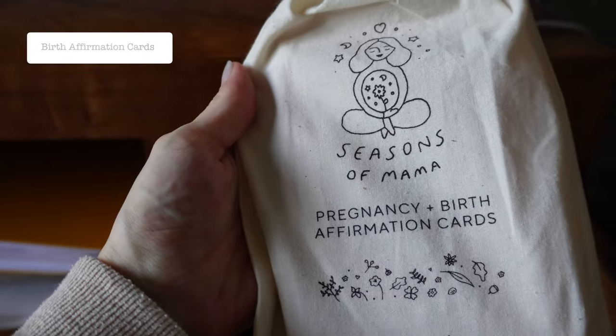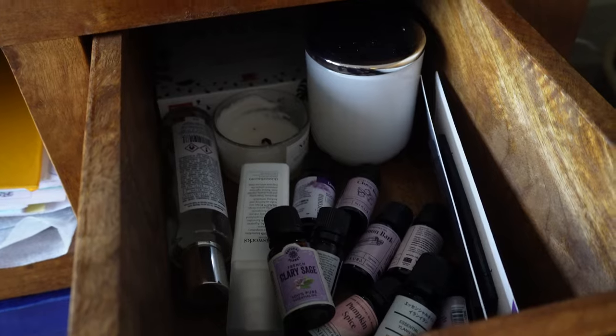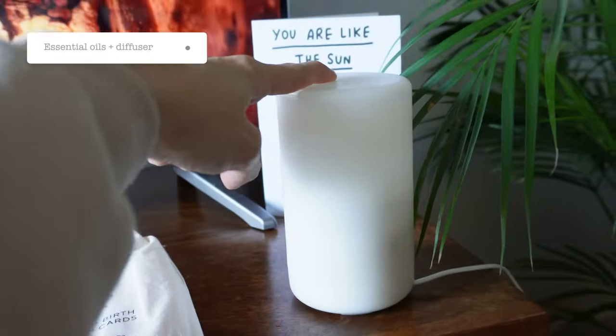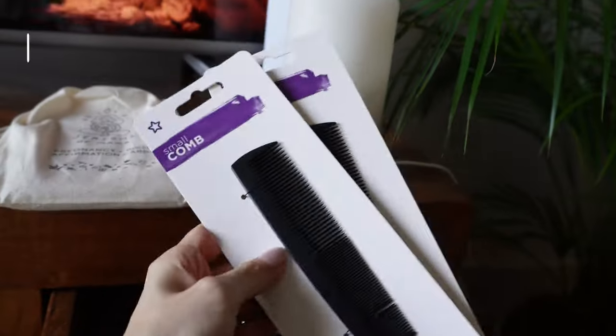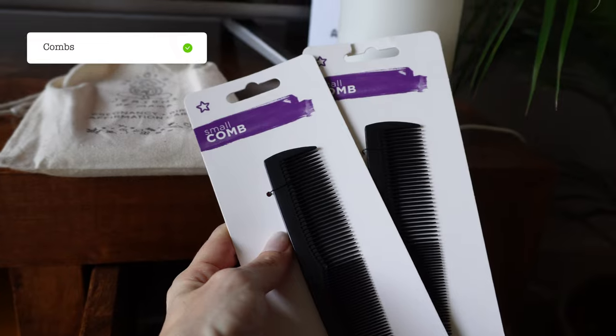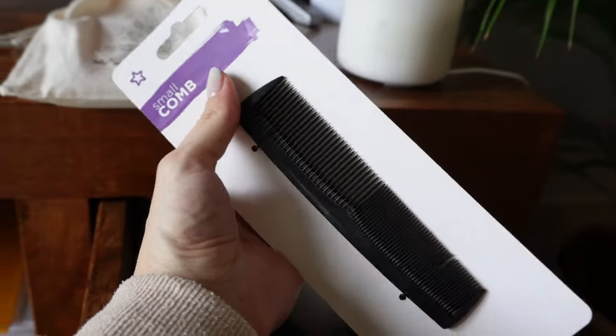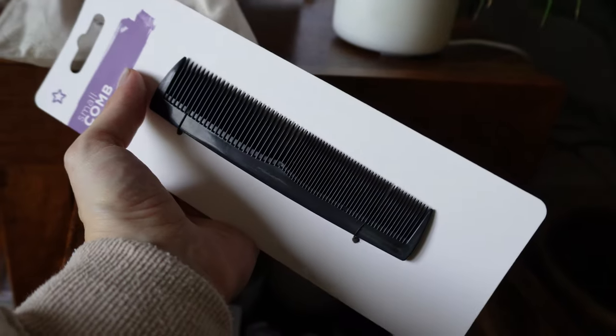We're going to scatter around some birth affirmation cards. We've got a bunch of oils to use in the diffuser. I also have a couple of combs — holding one in each hand during surges is very, very helpful to manage discomfort.